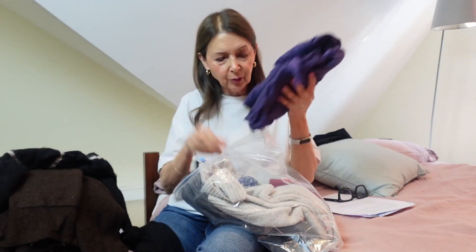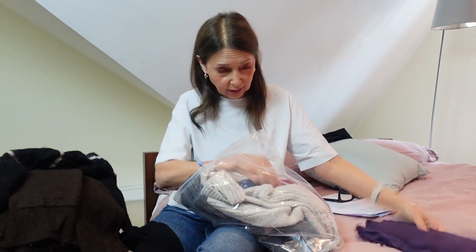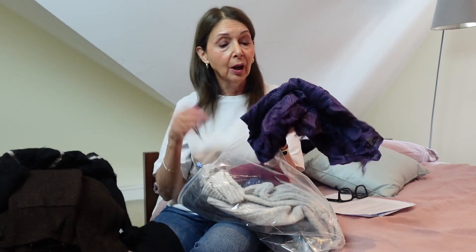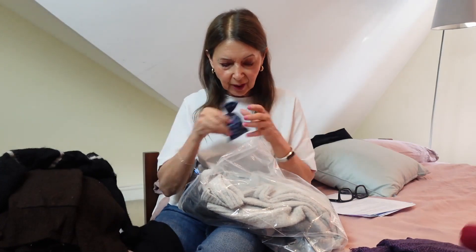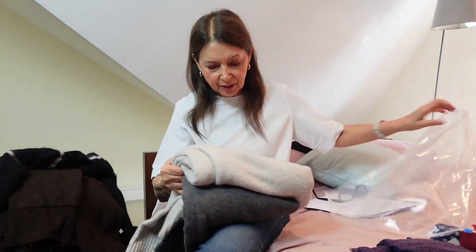And finally, this scarf — I'm not going to get rid of that because it's Mulberry, very expensive, and always good for wrapping up in. Of course, it's purple! Oh my gosh, I've just realised I did actually have something purple. Silly me! And a pair of gloves too.